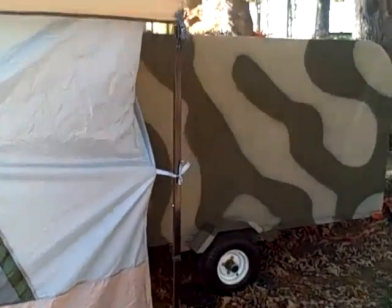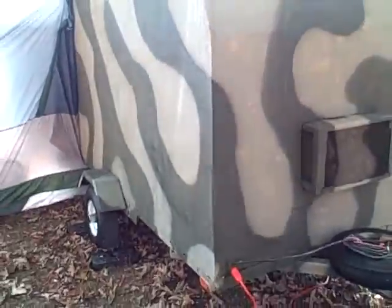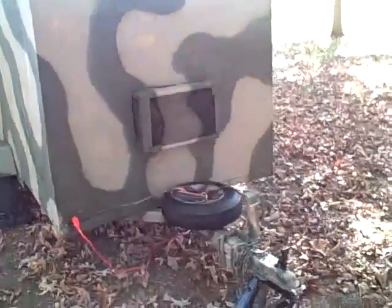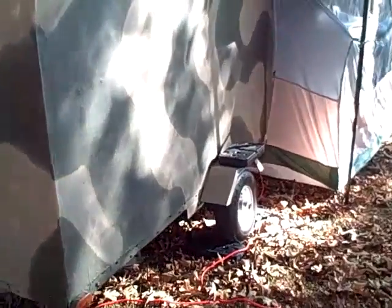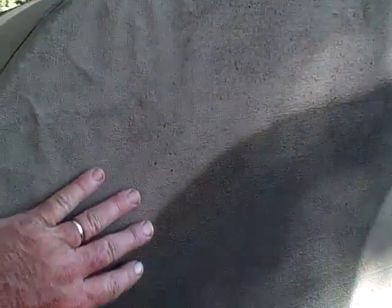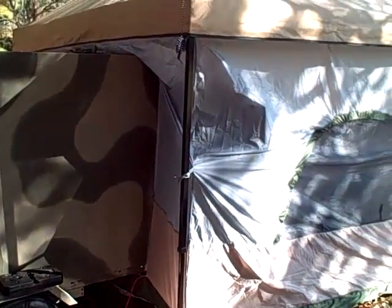Our teardrop isn't exactly shaped like a teardrop — it's four by eight and camouflaged. It started as a utility trailer someone used to haul mulch; I got it for $180. We built the frame and covered it with plywood. It's sealed in canvas — very green — using T2 wood bonding glue, covered with latex paint and then camouflage paint. We couldn't do fiberglass because my wife is allergic, so we did it like they did in the 1930s. Got most of the ideas off the internet.